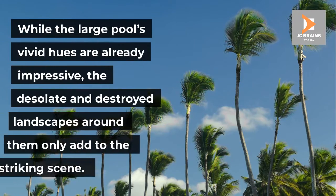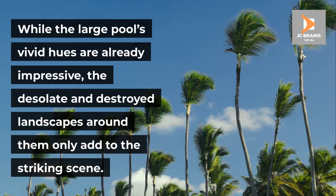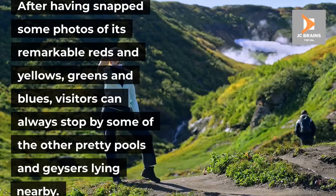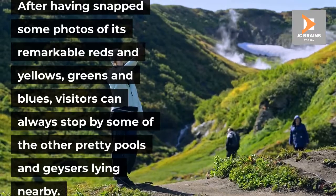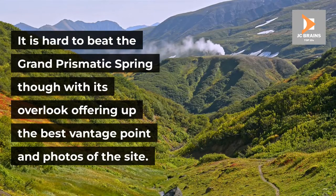While the large pool's vivid hues are already impressive, the desolate and destroyed landscapes around them only add to the striking scene. After having snapped some photos of its remarkable reds and yellows, greens and blues, visitors can always stop by some of the other pretty pools and geysers lying nearby. It is hard to beat the Grand Prismatic Spring though, with its overlook offering up the best vantage point and photos of the site.